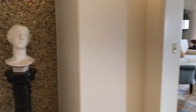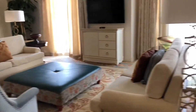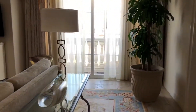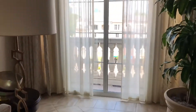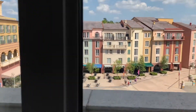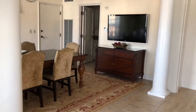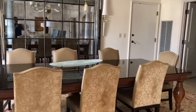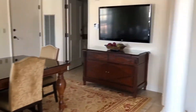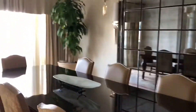Here we are at the Portofino. This is the living room, which overlooks the plaza. The dining room also overlooks the plaza.